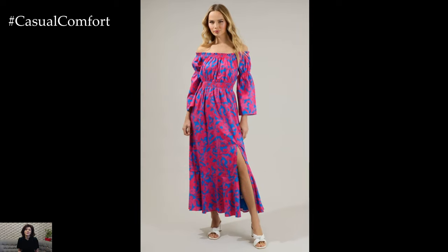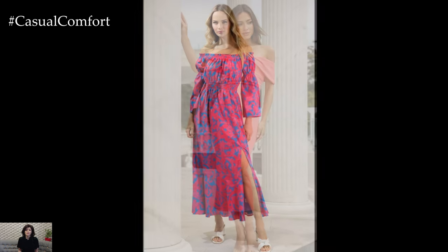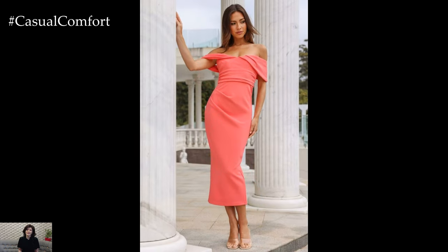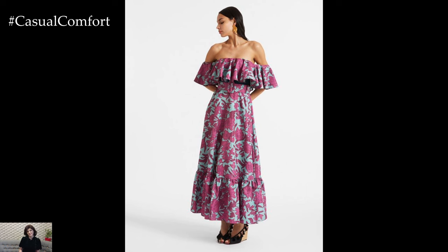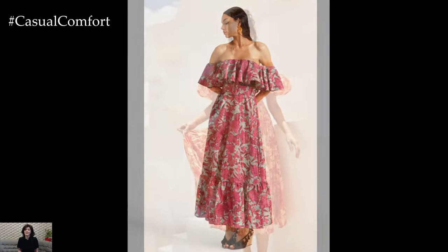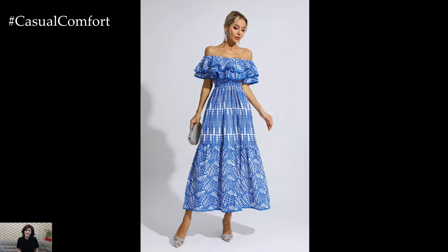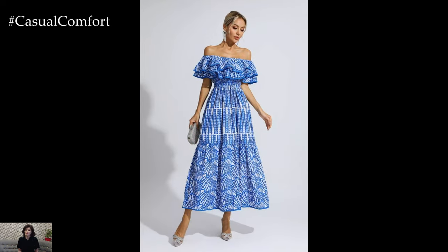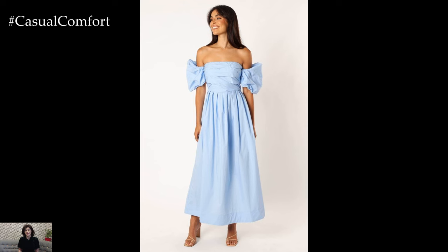For a more refined and sophisticated look, consider off-the-shoulder midi dresses. These dresses offer a balance between casual and formal, making them versatile for various occasions. Opt for solid colors like classic black, navy, or soft pastels for a timeless appeal. A fitted off-the-shoulder midi dress can accentuate your figure while keeping the look elegant. Pair it with block heels or pointed toe flats and accessorize with statement earrings and a sleek handbag. This outfit is perfect for dinner dates, cocktail parties, or even summer weddings.